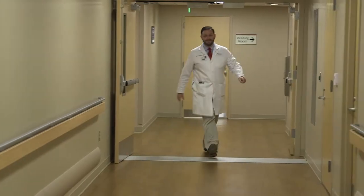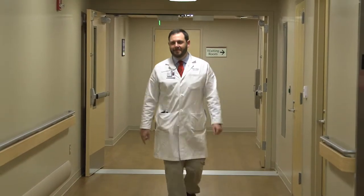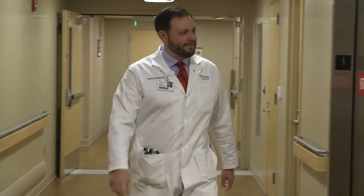Hi, I'm Dr. Thurston Bauer and I'm a cardiothoracic surgeon. I practice here at CHI St. Vincent's Infirmary in Little Rock, Arkansas.